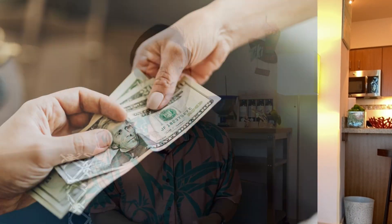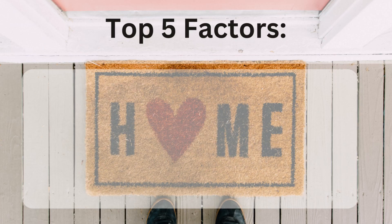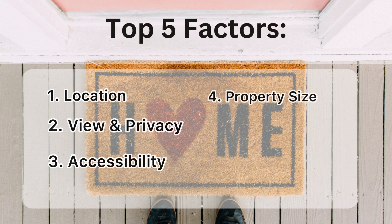Because price is what you pay, value is what you get. The top 5 factors that determine home price are location, view and privacy, accessibility, property size, and property condition.